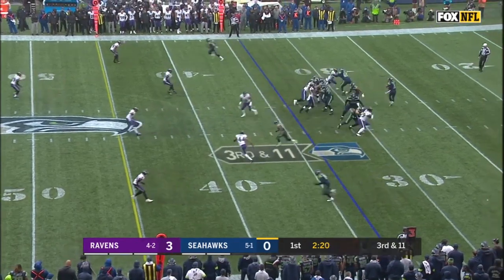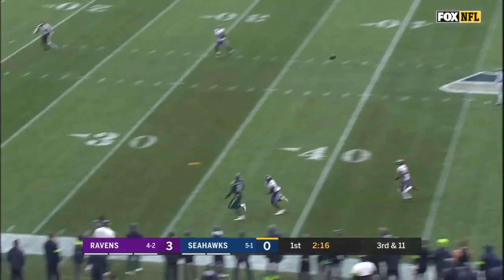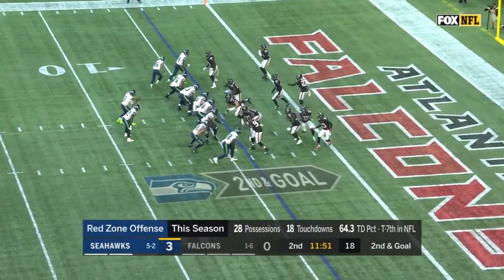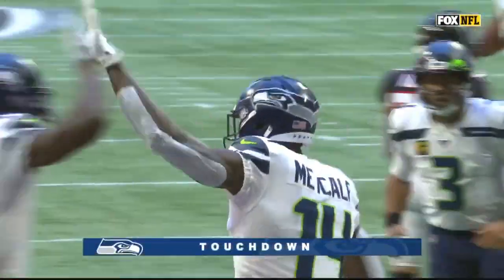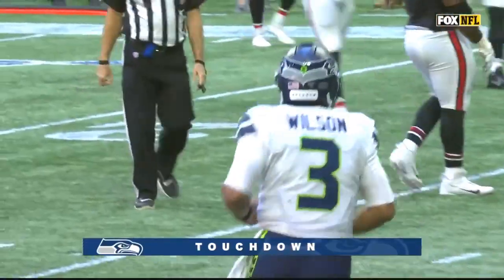Rashad Penny is now in the backfield, and Wilson with a pump fake and a deep throw. Flag is down, and making the reception is DK. They'll do some play-action pass here too. Wilson with time throws — touchdown! DK Metcalf, the rookie out of Ole Miss, was wide open.